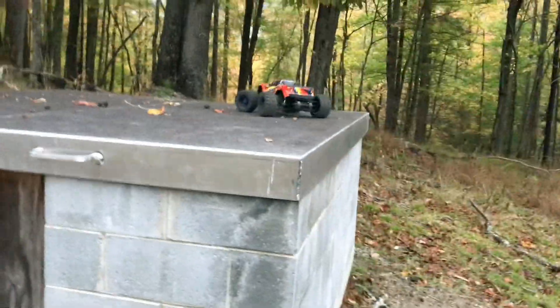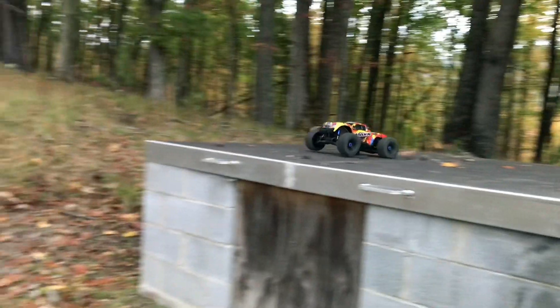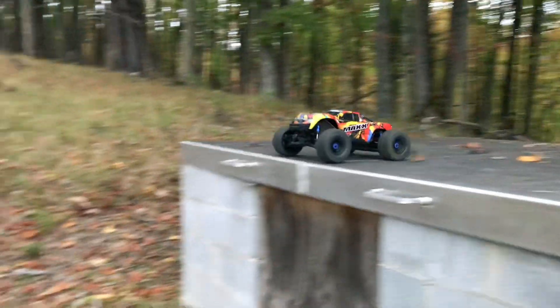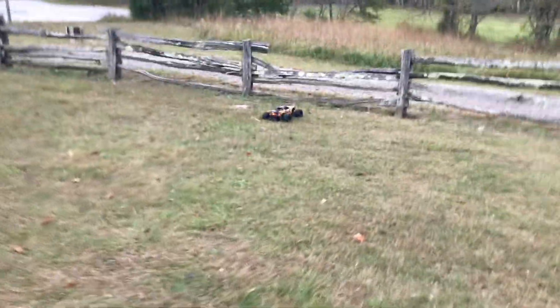I'm going to jump off whatever this is right here — not sure what it is but I think it'd be pretty cool to jump off of it. Oh, right into the dirt. One more time — nice! I'm going to jump off whatever these things are up here. Ready, get set, go — tumbled it! May go pull some wheelies in the parking lot real quick.